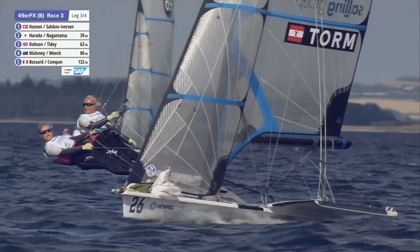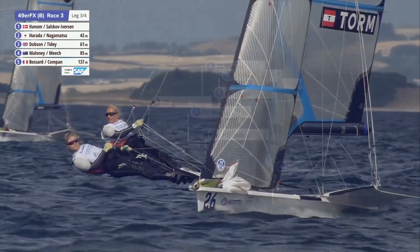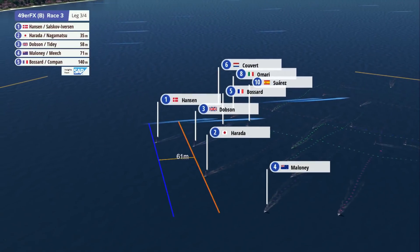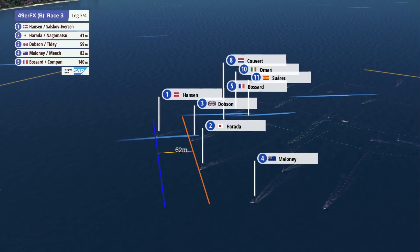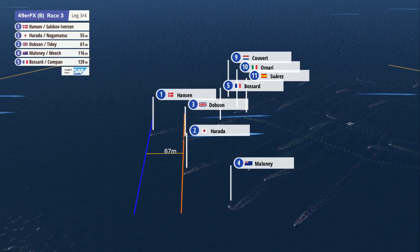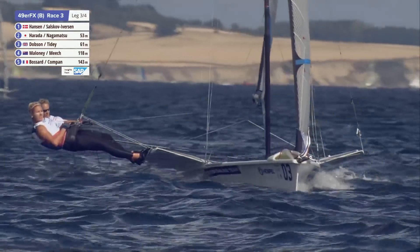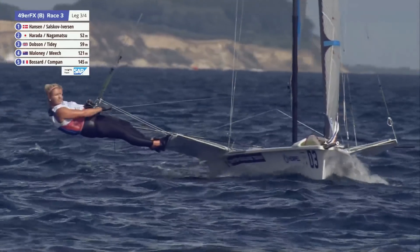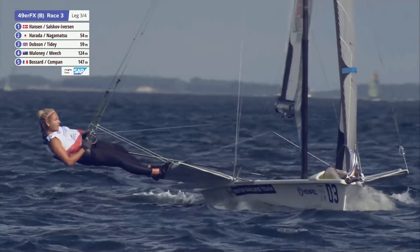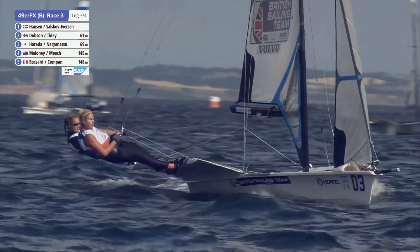Here are the Danes — Jaina Hansen and Katja Salskov-Eversen in front of their home crowd. Speaking of Charlotte Dobson and Saskia Tidy, they've just tacked out onto the right-hand side of the course. They're probably about eighth overall at the moment.